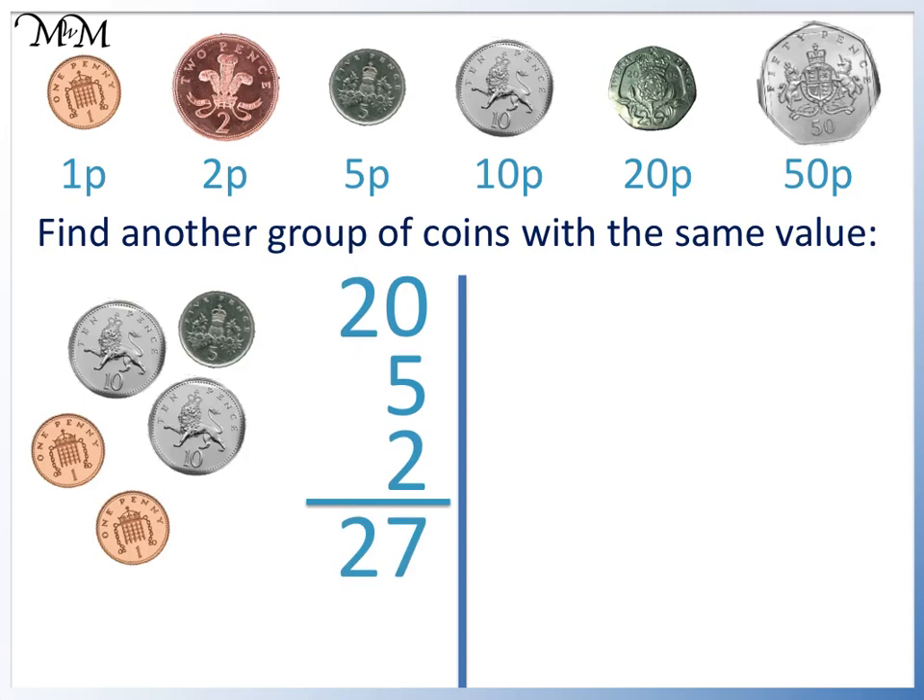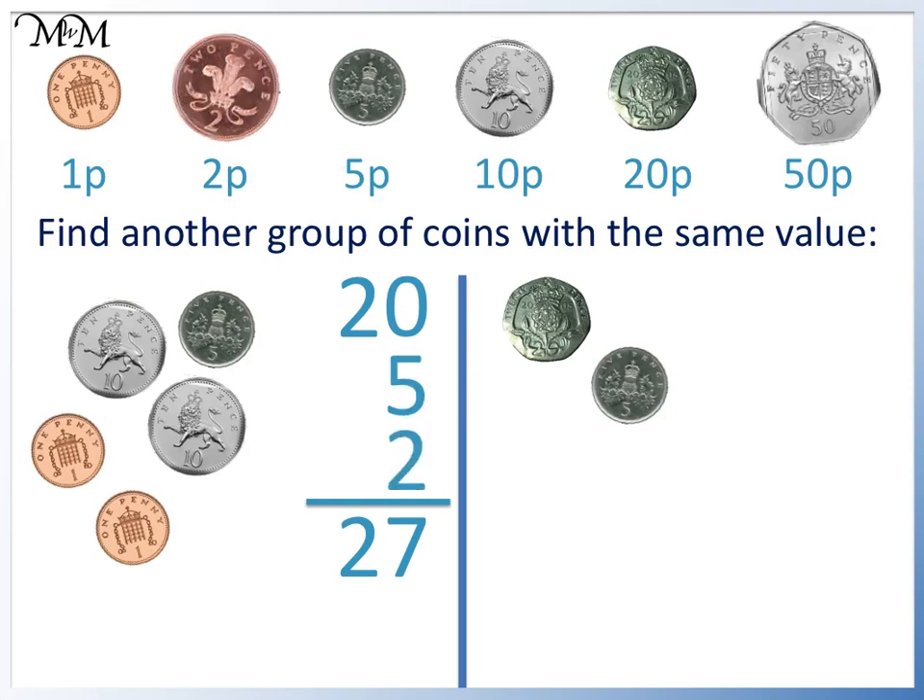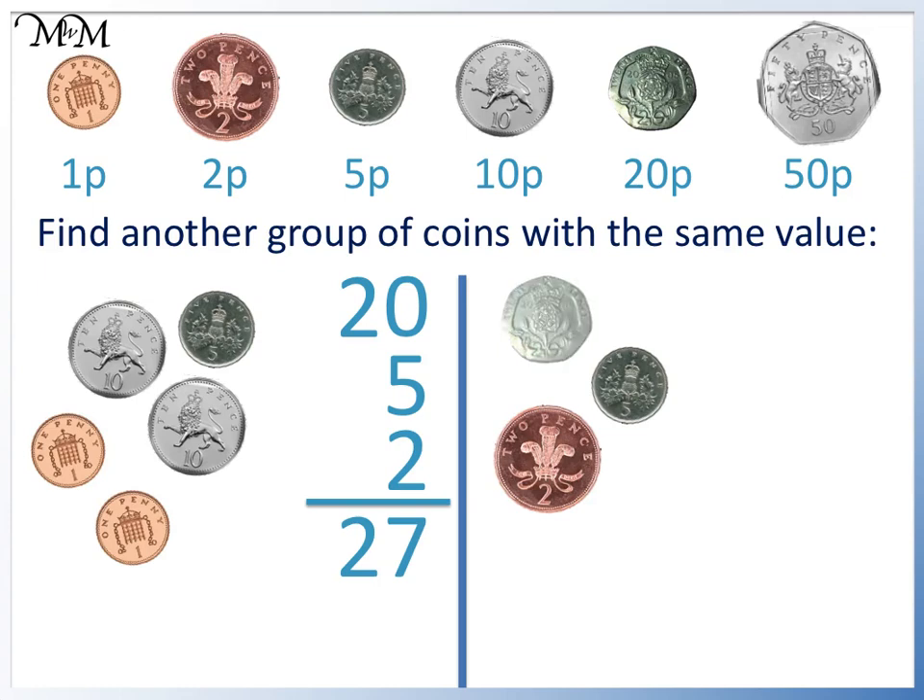To find another combination of coins, we can compare with the totals we have found. We have 20, so we could take a 20p coin. The 5 can be made with a 5p. The 2 can be made with a single 2p instead of using two 1p's. Adding these coins, we have 20, 25, 27p.